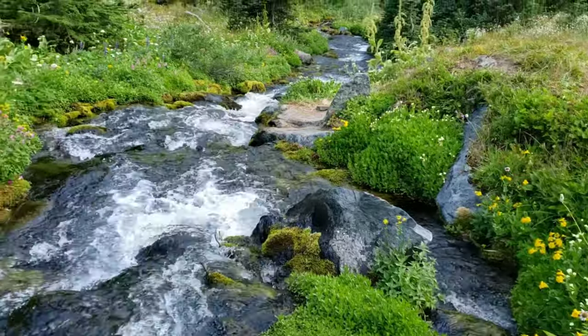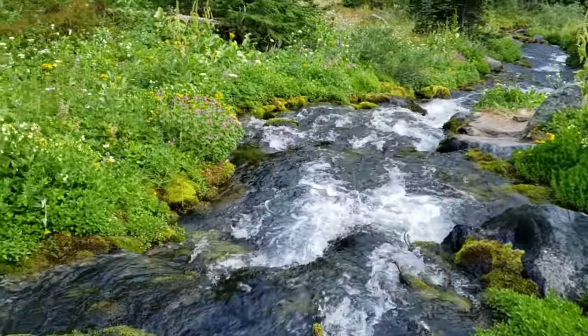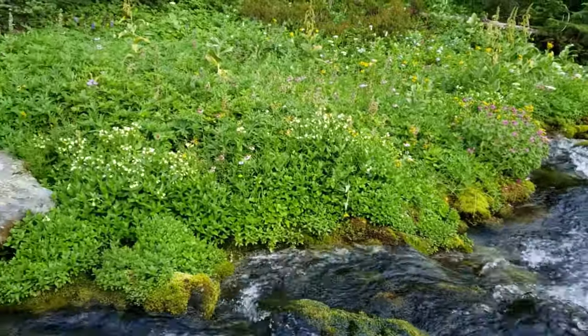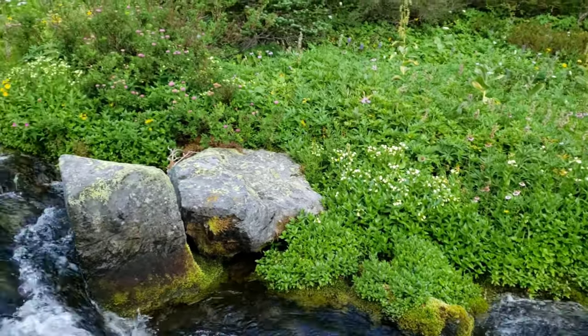The cream colored flowers here at the bottom of Middle Berkeley Park at the rock that's very good for sitting. There's also a yellow monkey flower down here joining the pink.